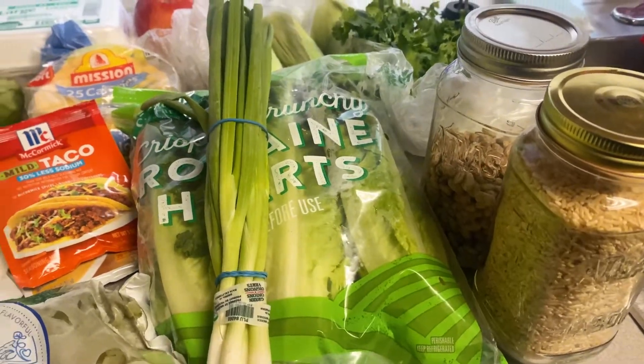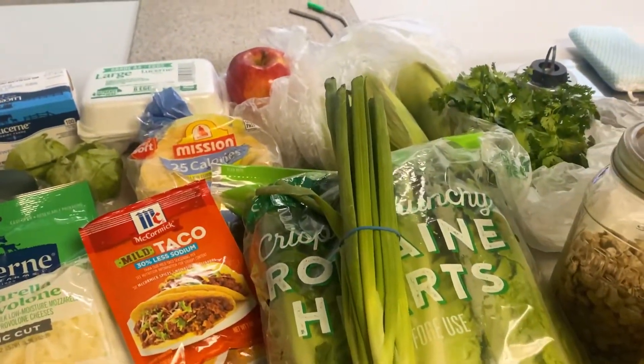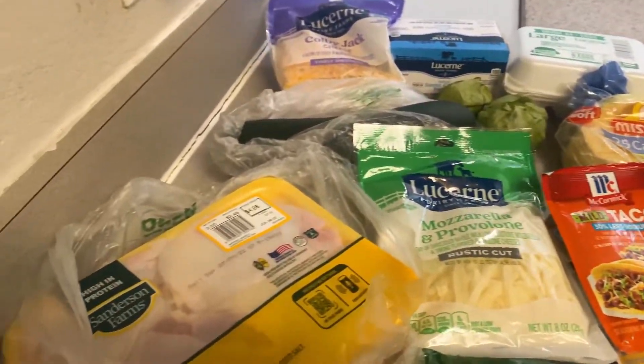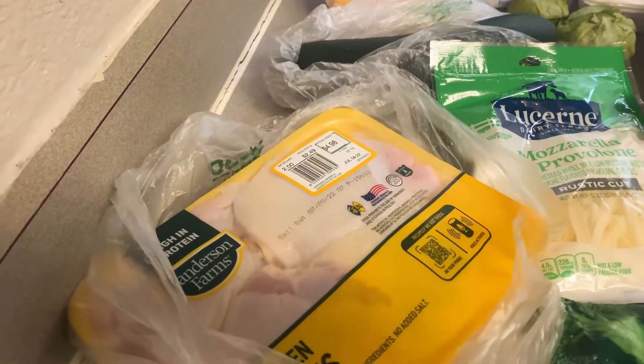Before I get started with the meal prep, I'm going to go ahead and soak and wash everything that needs to be soaked and washed, and then I'm going to get started making some homemade chicken broth.